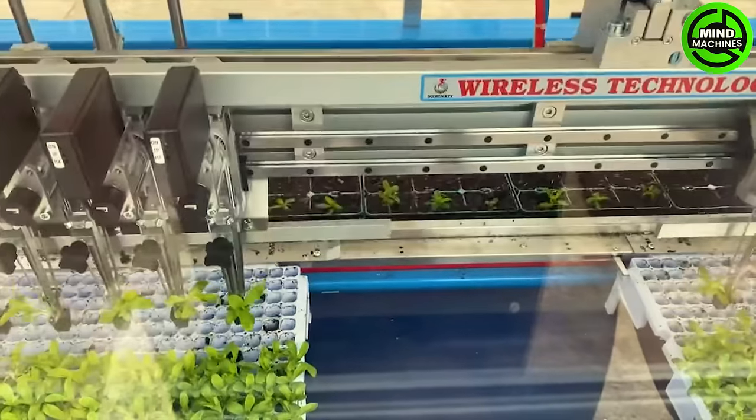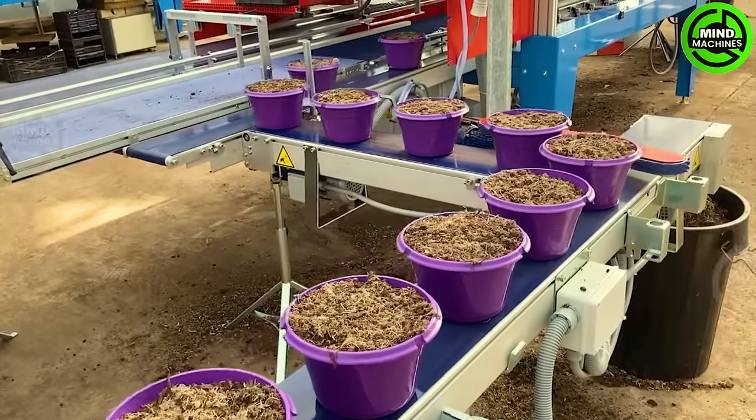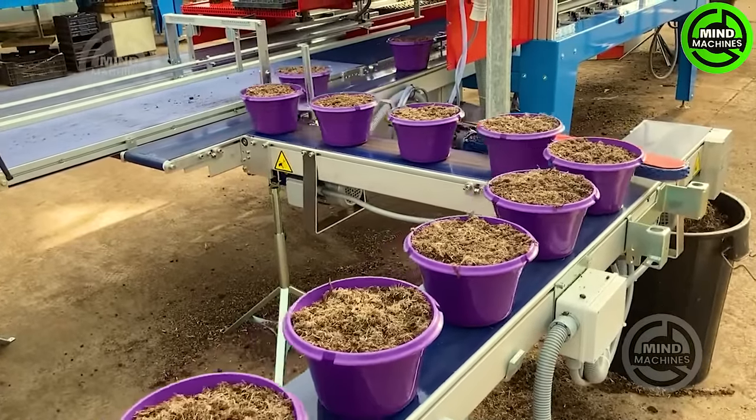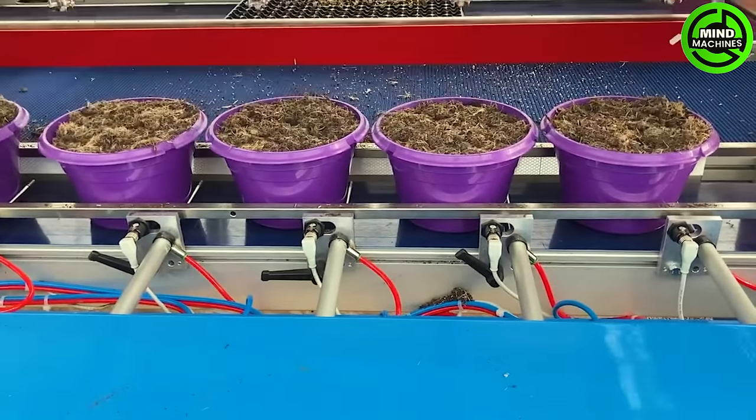Wow! This automated greenhouse planting system is a game-changer. It's like a futuristic garden where technology and agriculture combine for efficient, sustainable, and year-round produce. Truly amazing!